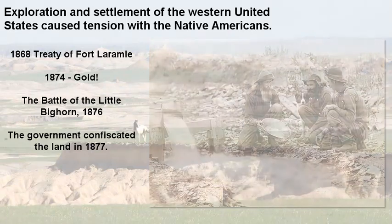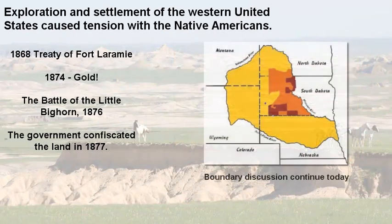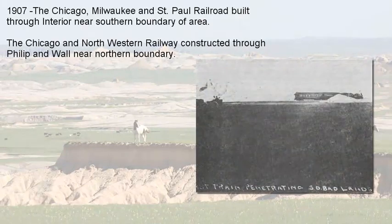Because of that event, the government confiscated the land, and there is ongoing disagreement today about land ownership and the boundaries of the area. In 1907, the railroads began to push into this area — a line was built through Interior on the southern side of the Badlands, and on the north end another railroad was built through Philip and Wall. Exploration, settlement, and interest in this area continued and at that point was not going to be stopped.